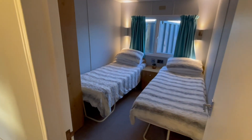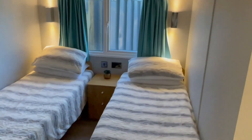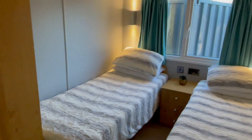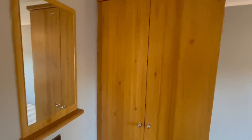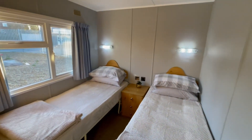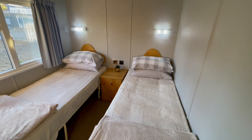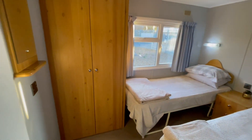Bedroom number one over here has two three-foot beds with plenty of room, nice lighting behind the beds, bedside tables, over-bed lights, and a decent-sized wardrobe plus a mirror. Your second bedroom is pretty much identical to the previous one — bedside table just there, over-bed lights, and another wardrobe.